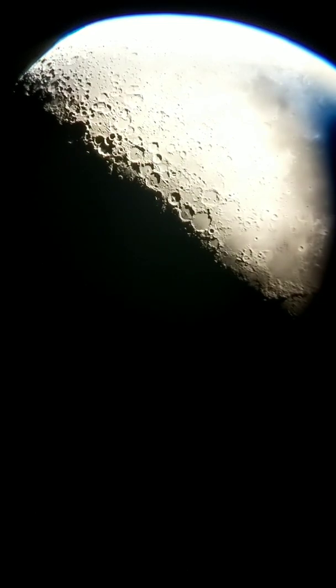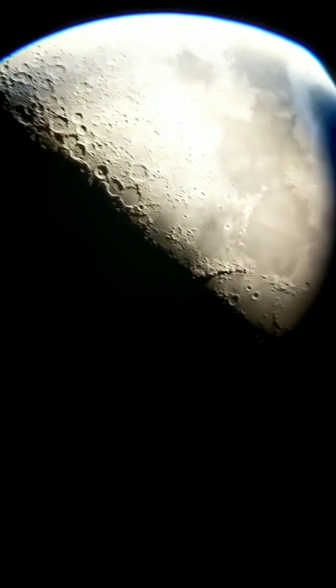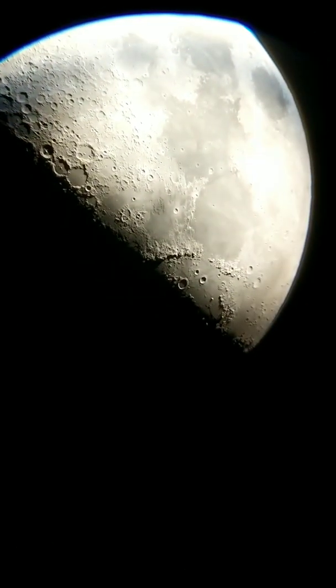We are at approximately the first quarter moon, that is, about a week into the lunar cycle. And as you can tell here, it gives us some immensely contrasty craters.